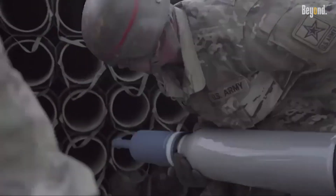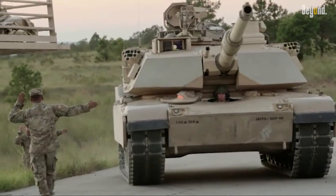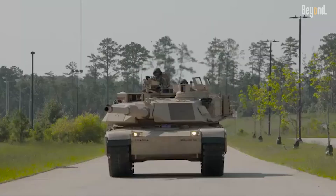Its improvements in protection, firepower, situational awareness, and crew safety make it well-suited to dominate contemporary and future battlefields.